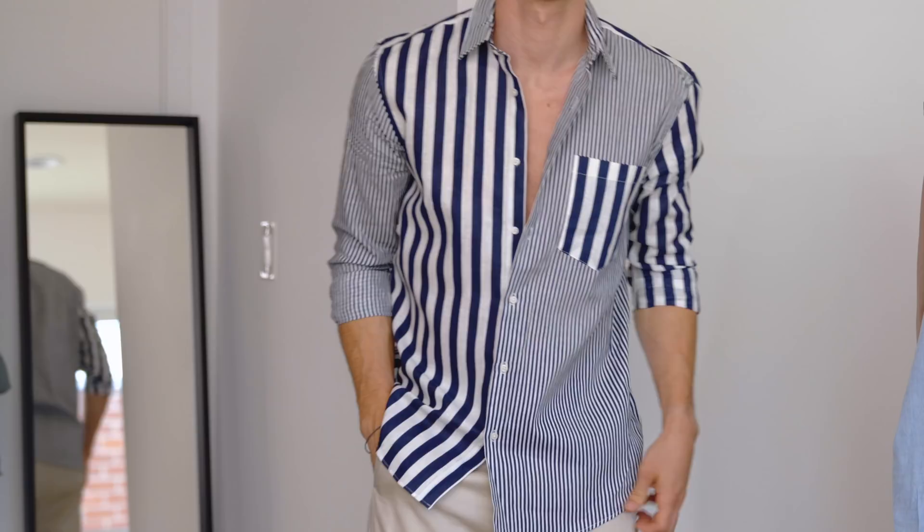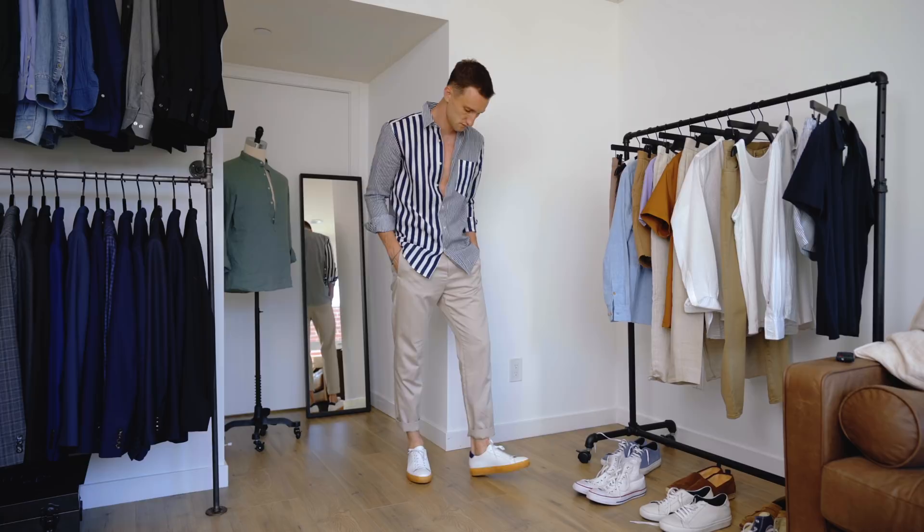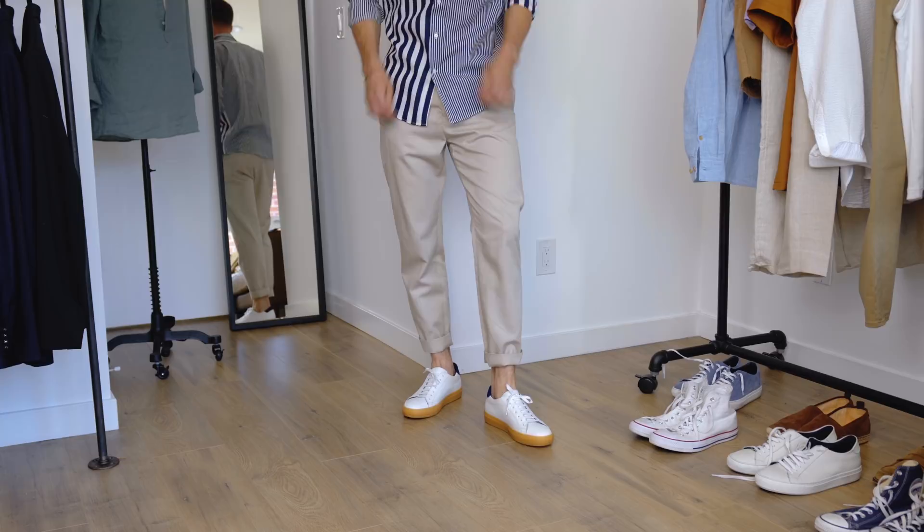If you think we're done with linen, you're mistaken. Look number four: a striped linen-cotton shirt makes for a beautiful, fun, and lightweight option. Paired with ultra-light, flowy pants, it's a sleek and clean look finished off with white sneakers that pick up the navy in the shirt. With fewer layers to play with, it's important to work the details — like matching that suede heel tab with the shirt color. Fabrics and fit make this entire look weather-appropriate.